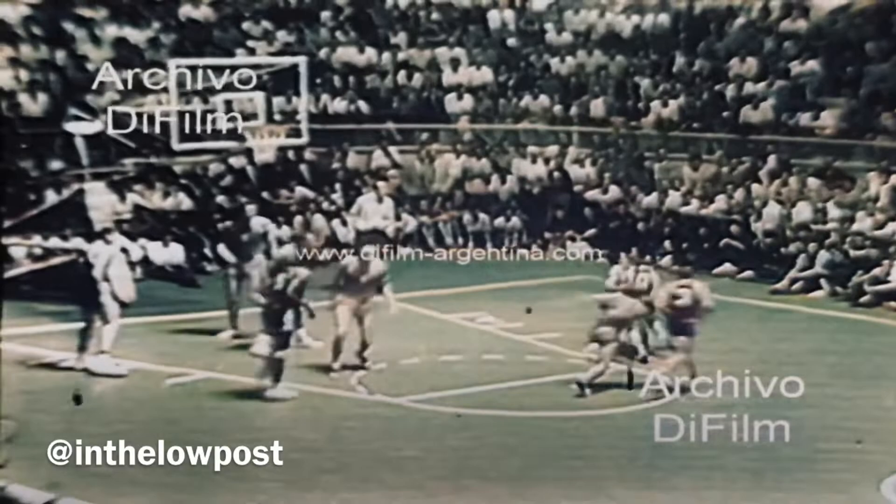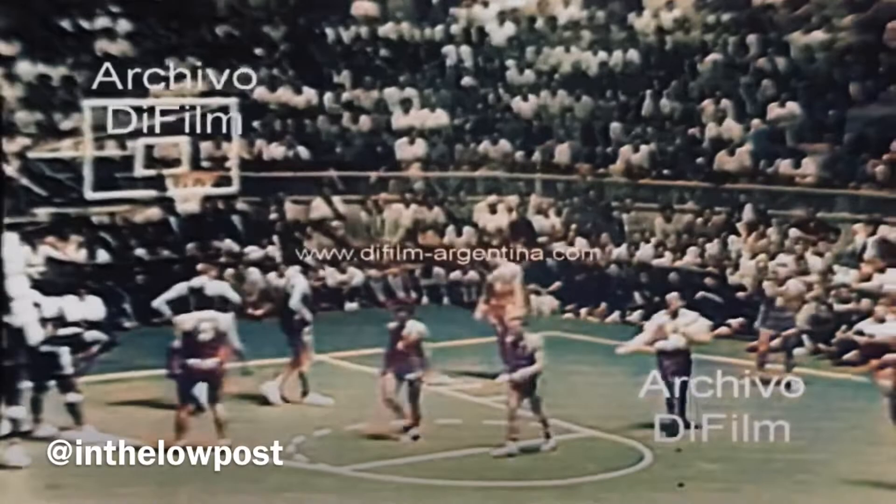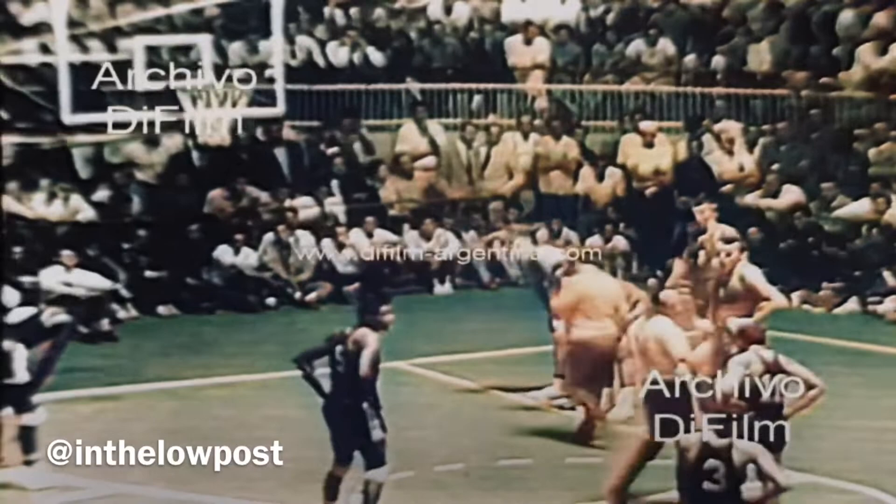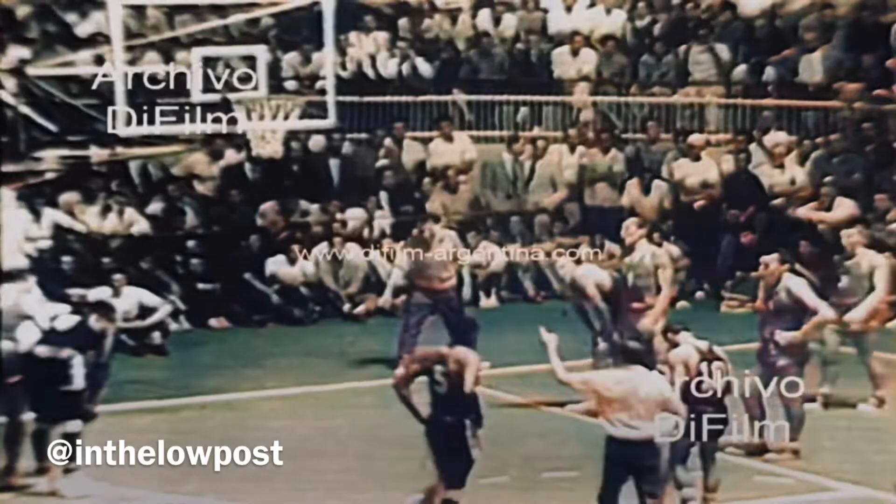And the foul is on the captain, Waldman. Les Lane — 59-60 All-American, University of Oklahoma — plays for the Wichita Vickers right now. Short fellow, 5'10", 28 years old.